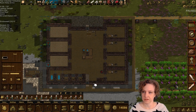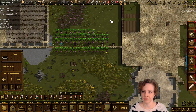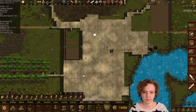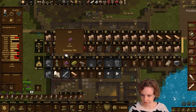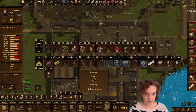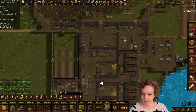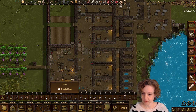I forgot to close these vents. How hot is it outside? We're fine, whatever. Last day of summer — it's getting a little hot inside. The traders are still here.